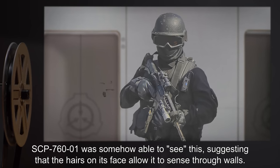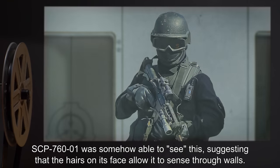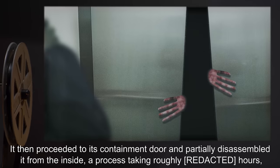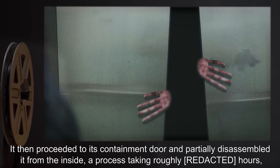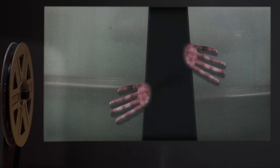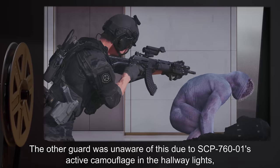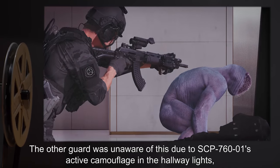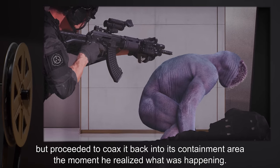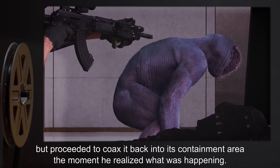SCP-760-1 was somehow able to see this, suggesting that the hairs on its face allowed it to sense through walls. It then proceeded to its containment door and partially disassembled it from the inside, a process taking roughly several hours, and proceeded to feed on the guard as he slept. The other guard was unaware of this due to SCP-760-1's active camouflage in the hallway lights, but proceeded to coax it back into its containment area the moment he realized what was happening.